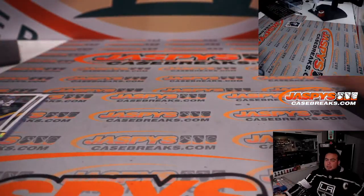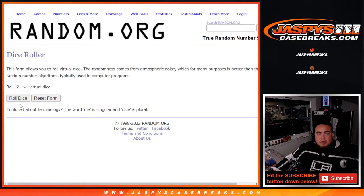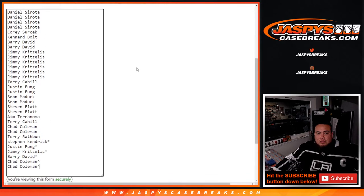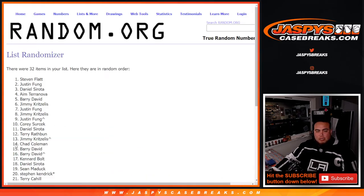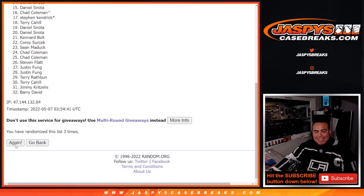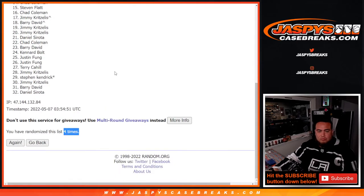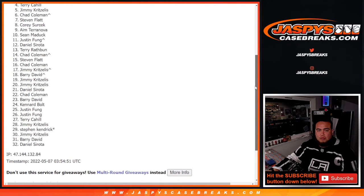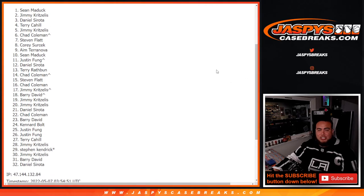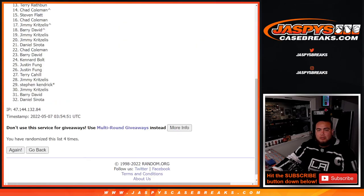Now let's switch scenes and do the giveaway. Top two, get in. Roll — 1, 2, 3, 4 times. Good luck. Top two, get in. 1, 2, 3, and 4th and final time. Good luck. Jimmy and Sean Maddox, congratulations! Boom, you guys are in after four times. Boom.